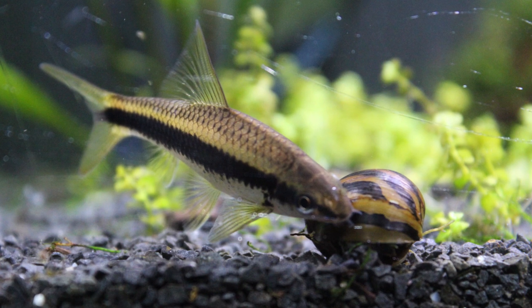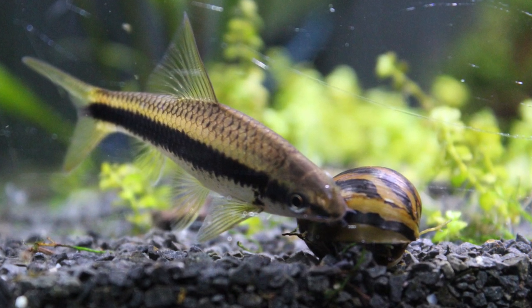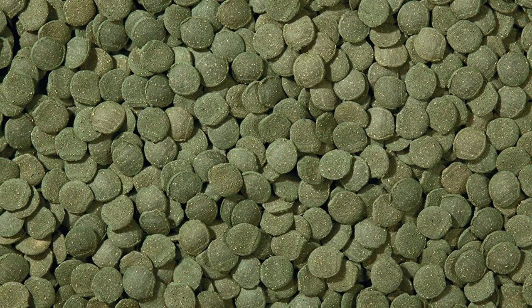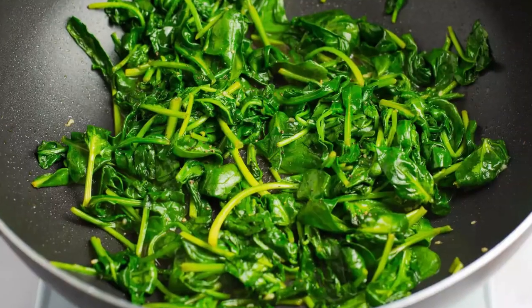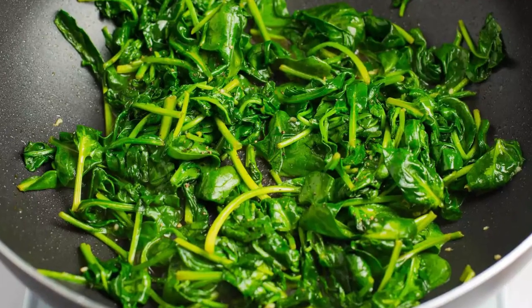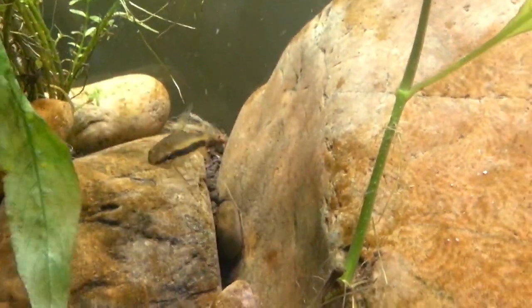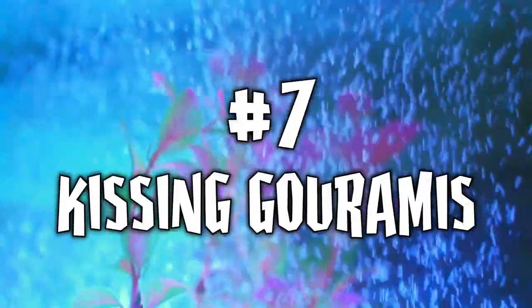If you decide to keep Siamese Algae Eaters, be mindful that if there isn't much algae left in your aquarium, you will need to supplement with dry foods that have a high content of vegetable matter, or even some cooked spinach or shelled cooked peas. A terrific fish that with a little bit of extra care will grow to be big, full-bodied, and happy for many years to come.